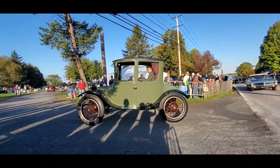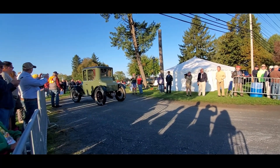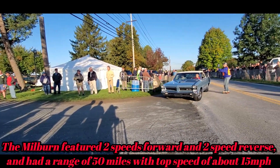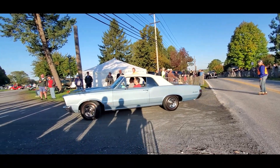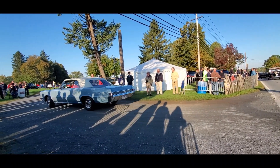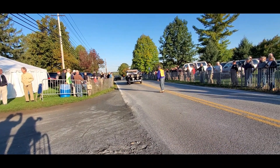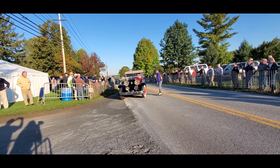Listen to that roar! So cool. Those were good for about 25 miles, that was about it — and at 25 miles an hour.